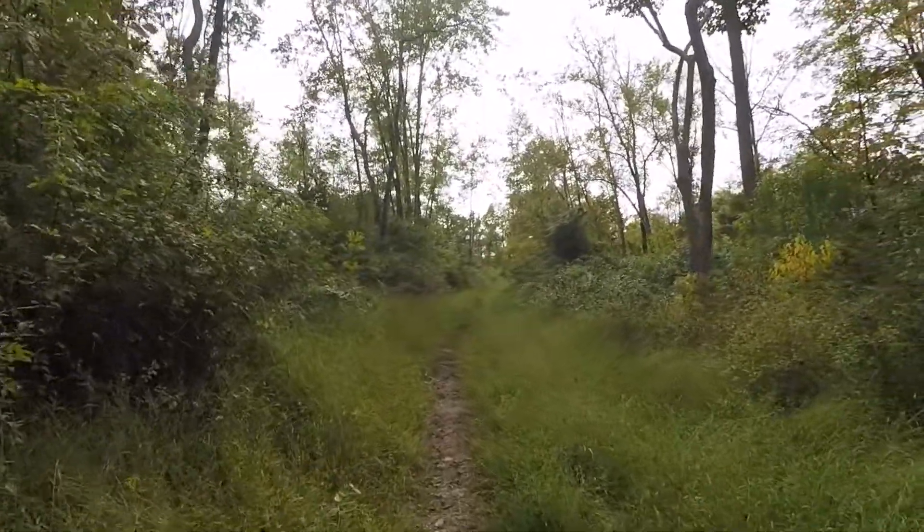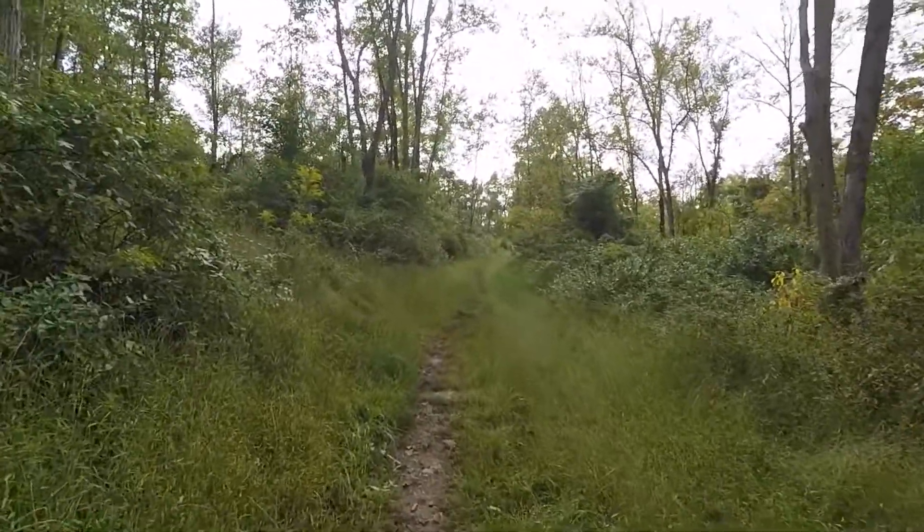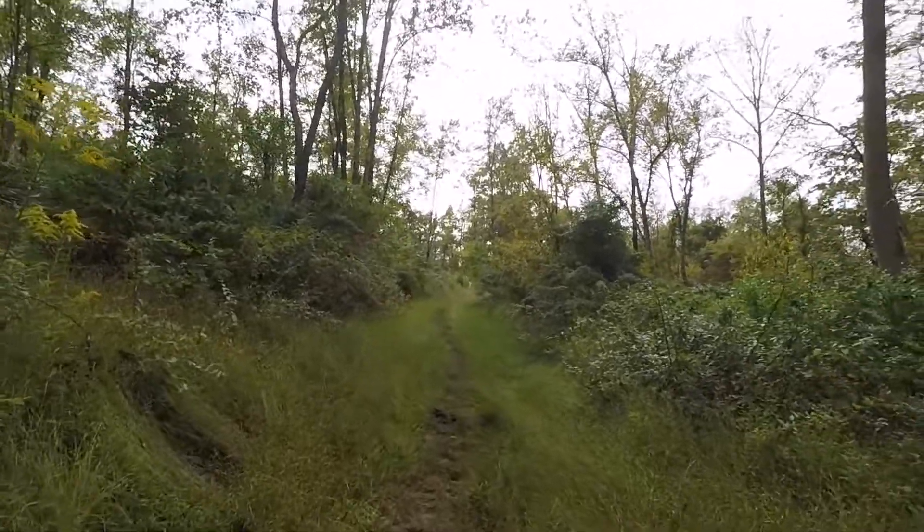Thank you all for coming along on this Elephant Trail hike. Until next time, take care - and we're going home.